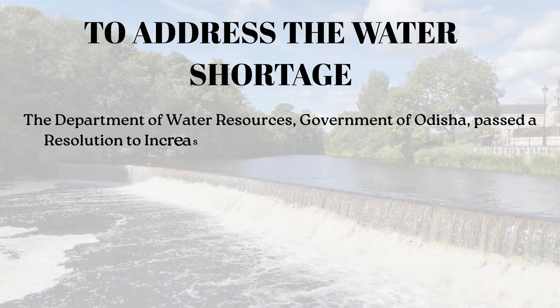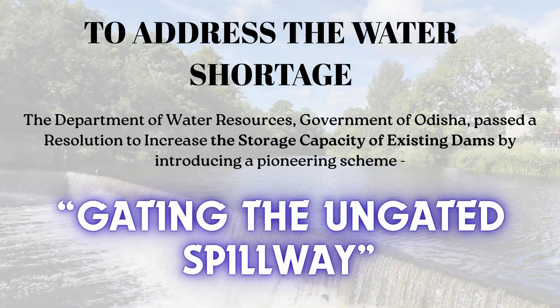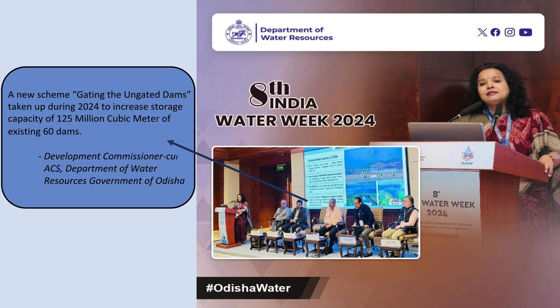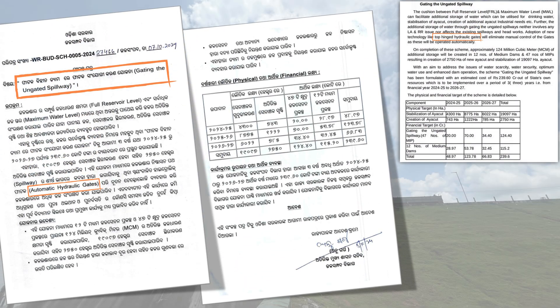A resolution was passed to enhance the storage capacity of existing reservoirs by gating the ungated spillways. This marked the beginning of a cost-effective and sustainable approach to address recurring water shortages in Orissa.